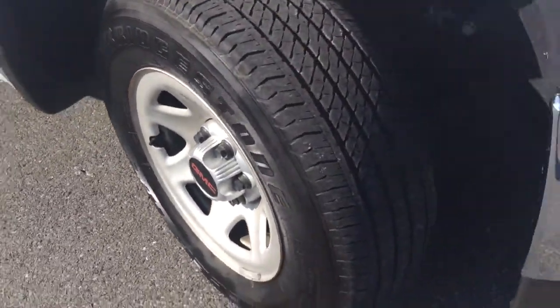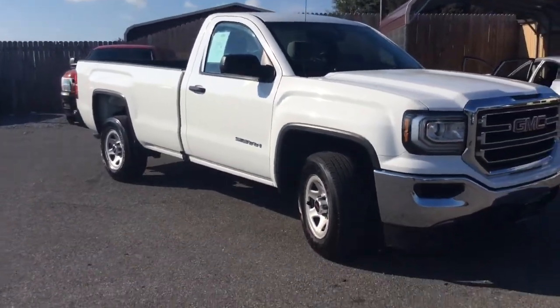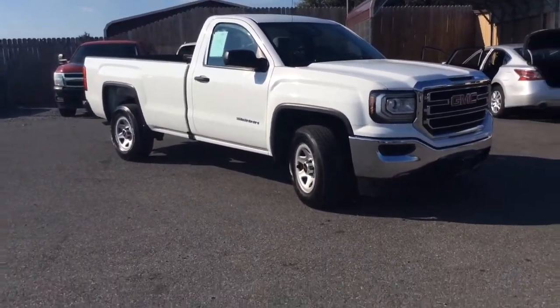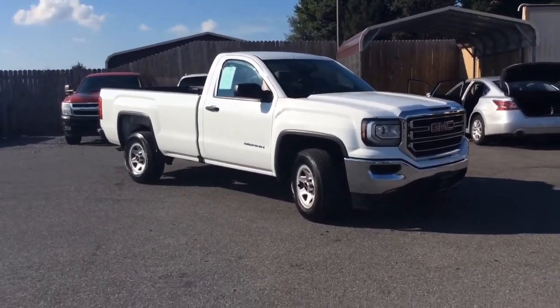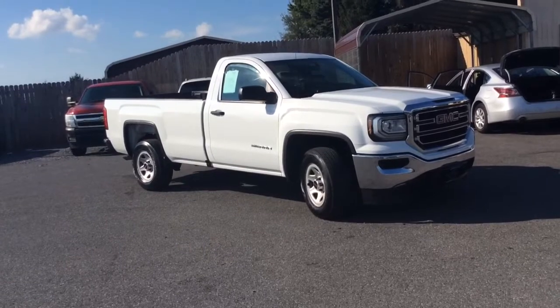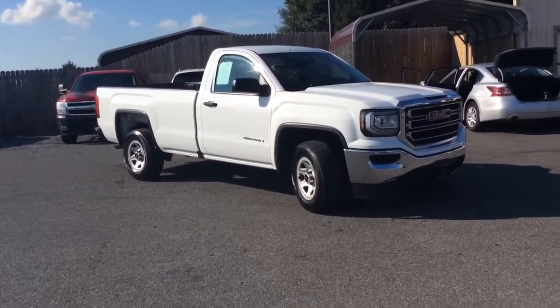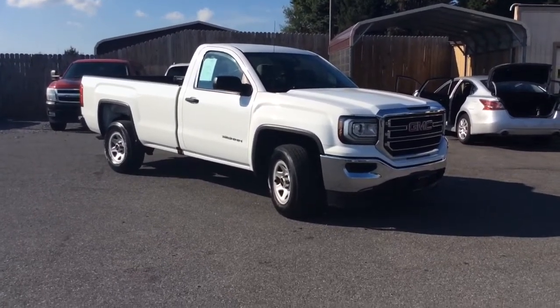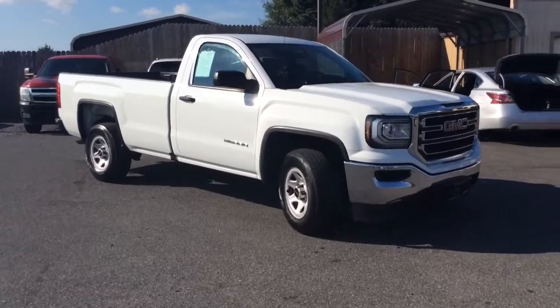Obviously with only 10,000 miles, there's plenty of tread left on your tires. Clean, low mileage 2017 GMC Sierra 1500 with the regular cab and eight-foot long bed — only 10,000 miles on it. Power windows, power locks, AC, AM FM radio, 5.3 liter V8, bed liner, and tow hitch already installed. And again, just 10,000 miles. If you have any further questions, give us a call at 717-733-8985. Thank you.